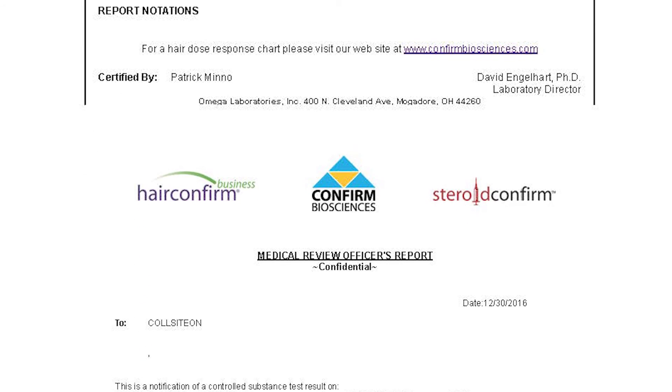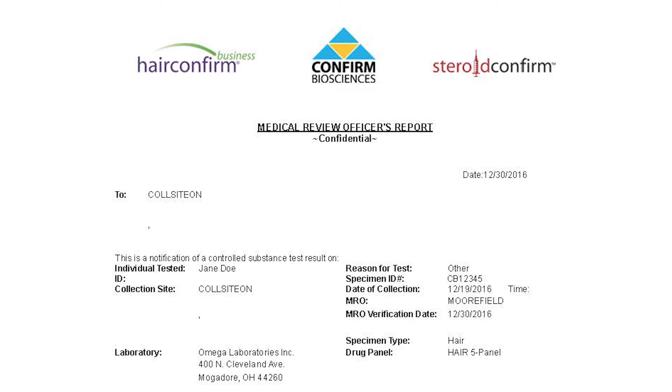Next, I will explain how to read the results of our Hair Confirmed business test. Our Hair Confirmed business kits come with an MRO review and therefore appear different from the Hair Confirmed regular results.